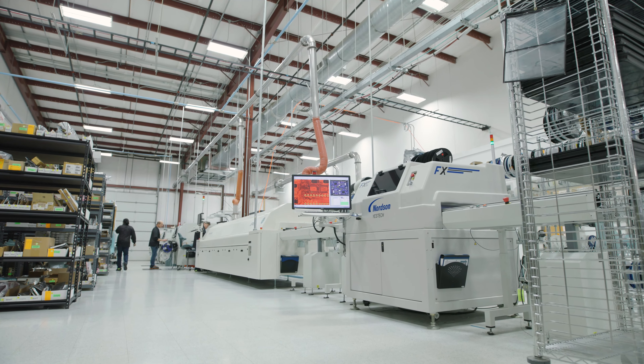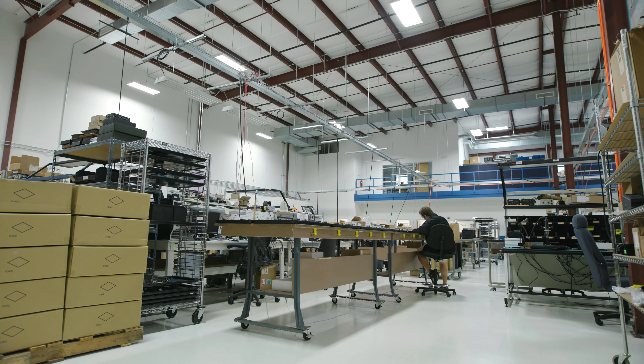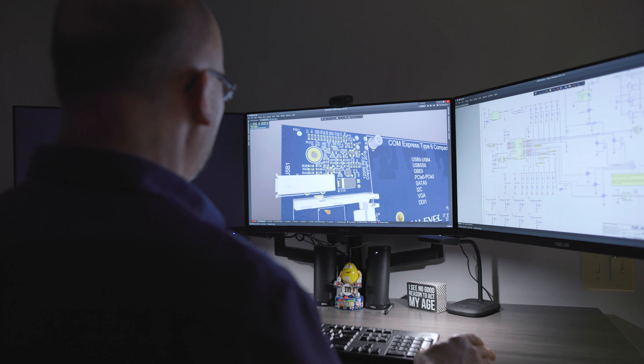Like all our products, it's backed by C-Level's first-in-industry lifetime warranty and long-term product availability guarantee.